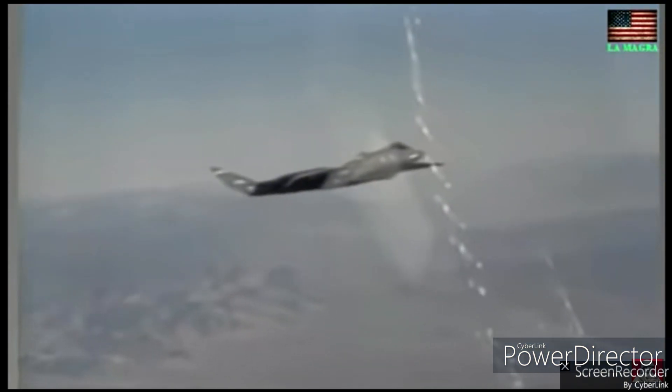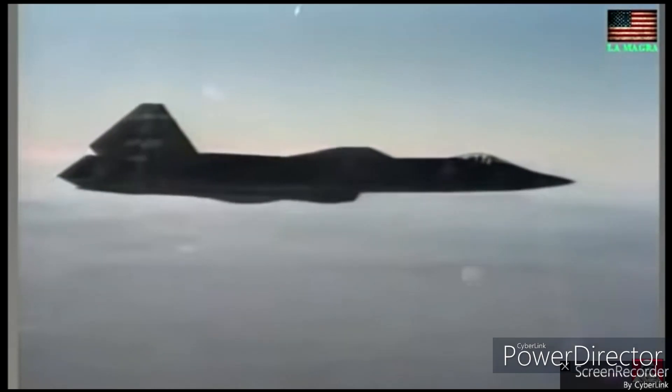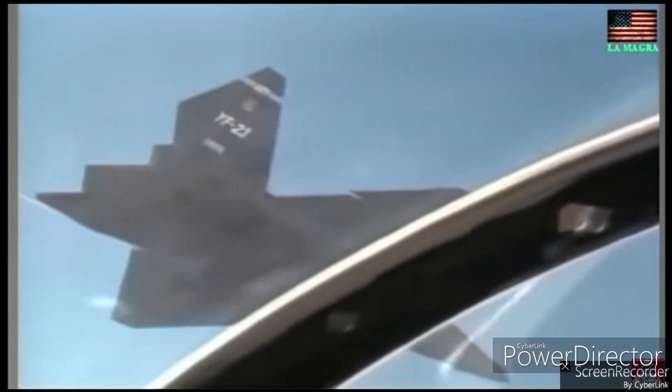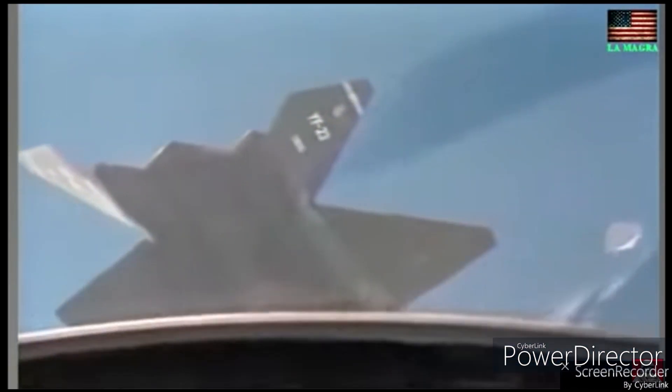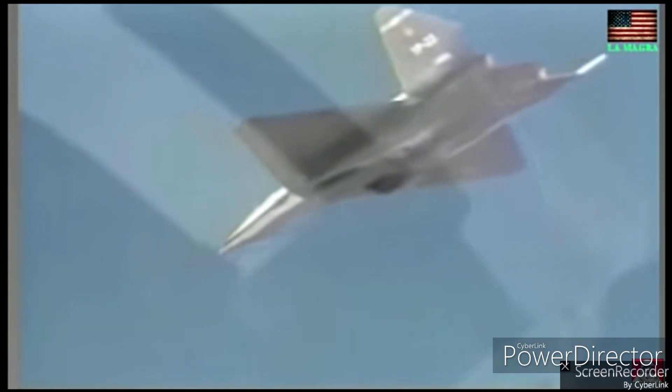And this is what finally ended the YF-23's career. While the YF-23 showcased remarkable capabilities, including advanced stealth features, supercruise ability, and advanced avionics, it ultimately lost the competition to the F-22 Raptor.